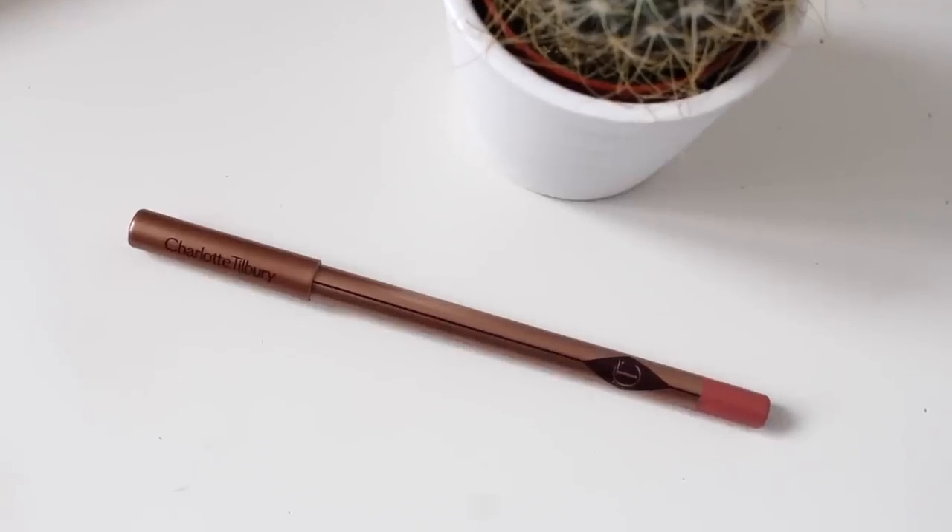The first thing is a Charlotte Tilbury Lip Cheat, which is a lip pencil in the shade Pillow Talk. It's a really gorgeous brownie nude. As you guys know, I'm into my brownie nude lip liners at the moment. I'm thinking about doing a lip liner video of my favourite current lip liners, so let me know if you'd be interested in that by thumbing this video up. This is a gorgeous lip liner — perfect base for any nude lipstick. The quality is great, it glides on really easily, really smooth and creamy.